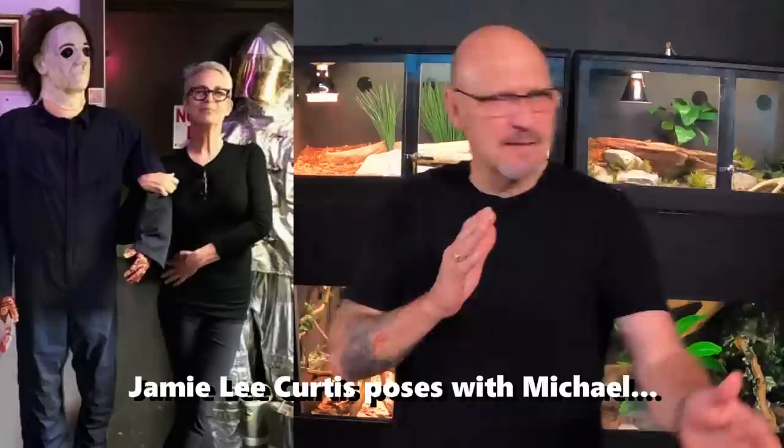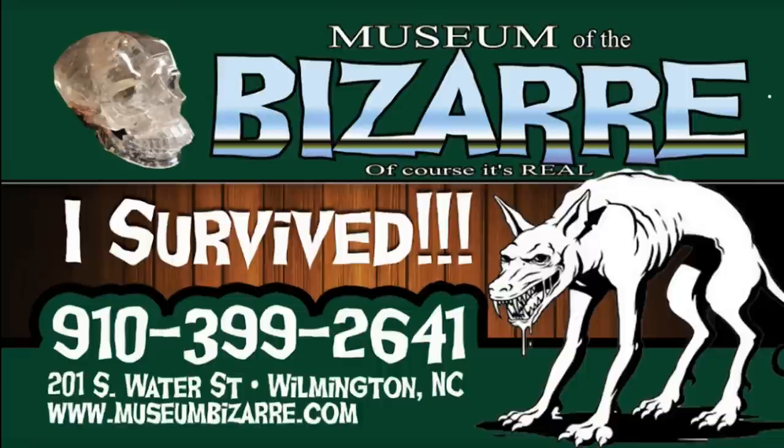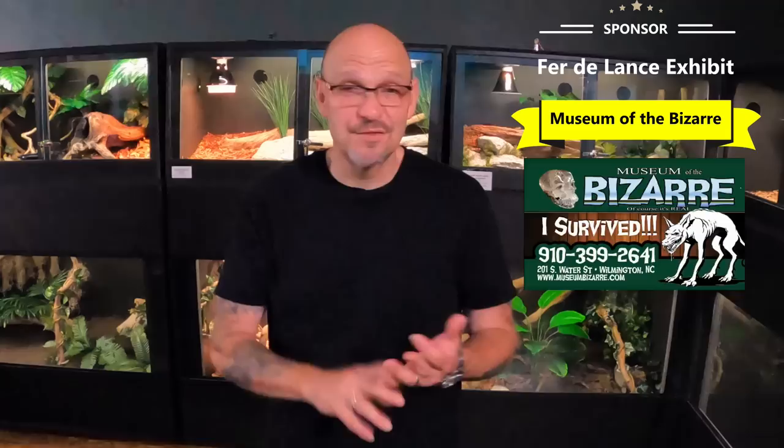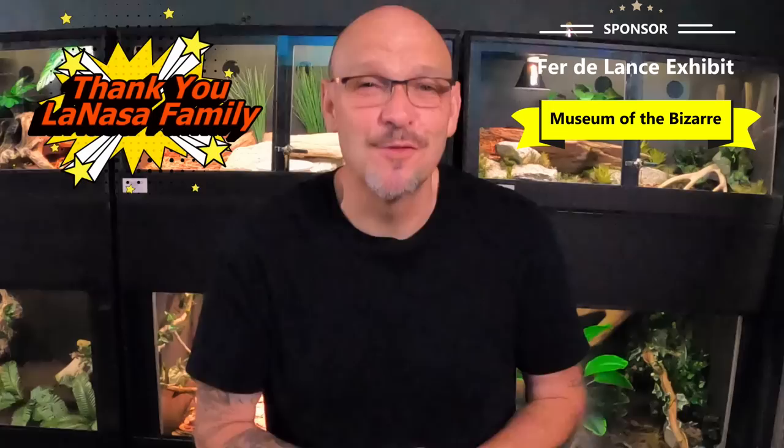If you ever vacation or go to Wilmington, you have to go check out the Museum of the Bazaar — anything odd and unusual. This museum is really cool and it's a must-see for the whole family. They've even got mirror mazes and interesting oddities you just have to see in person. So if you're ever in Wilmington, North Carolina, go see my buddy Justin's place. He owns Hardware Tattoo, the baddest tattoo shop in North Carolina, and the Museum of the Bazaar.